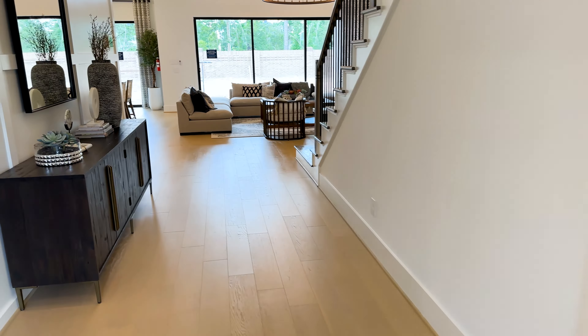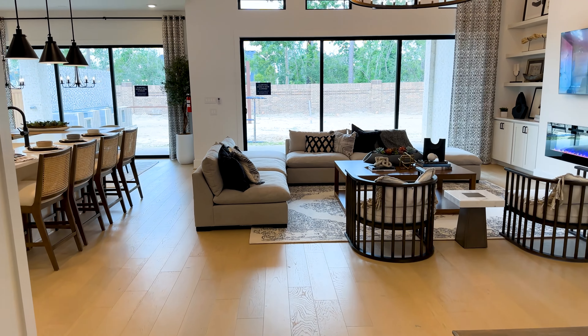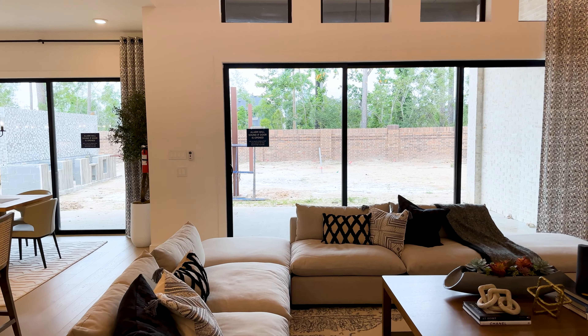As we make our way back over to the back to these double sliders, you really can see and feel how this indoor-outdoor space can be combined.